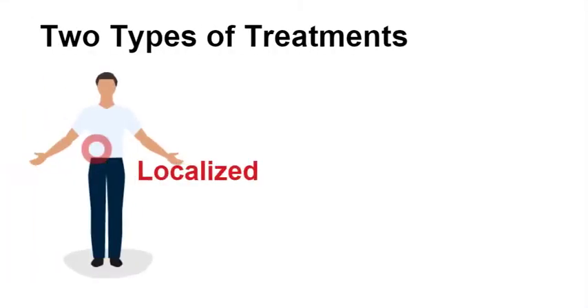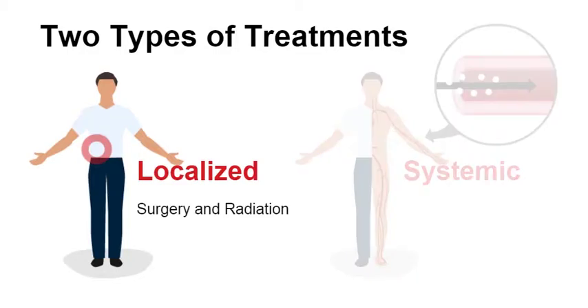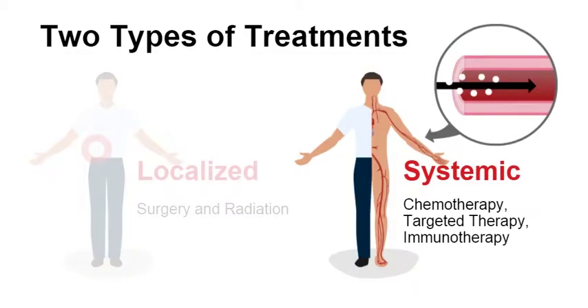Cancer treatments can be divided into two types: localized and systemic. Surgery and radiation are localized treatments — they remove or kill the cancer cells in or near the kidney. Chemotherapy, targeted therapy, and immunotherapy are systemic treatments — they kill cancer cells that might be anywhere in the body.